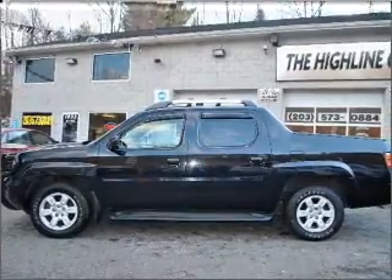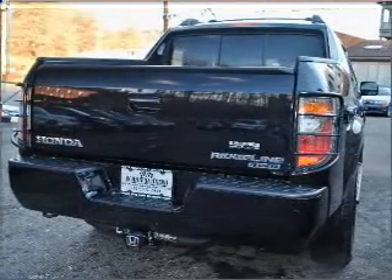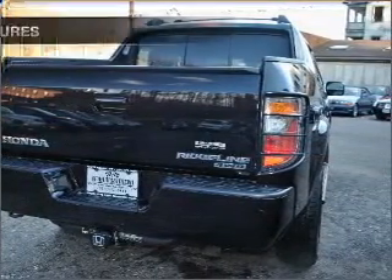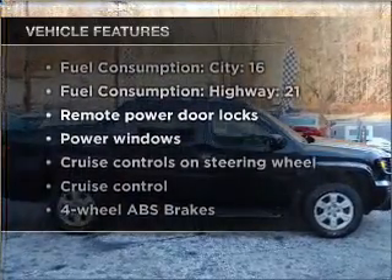Stand out from the crowd with premium wheels. Brake safely with the anti-lock braking system. Heated seats are a desirable comfort feature. Plus enjoy these notable features that are included in this vehicle.